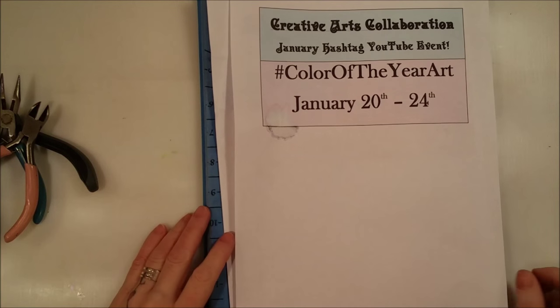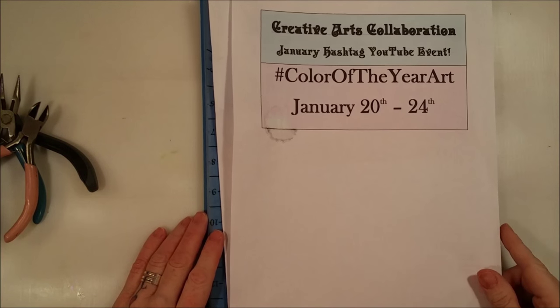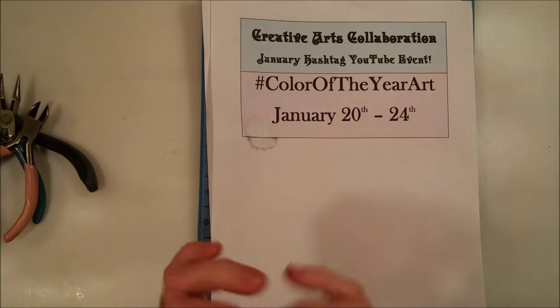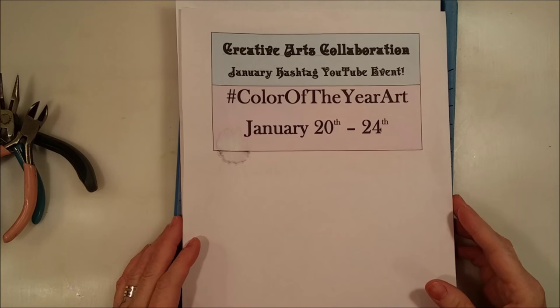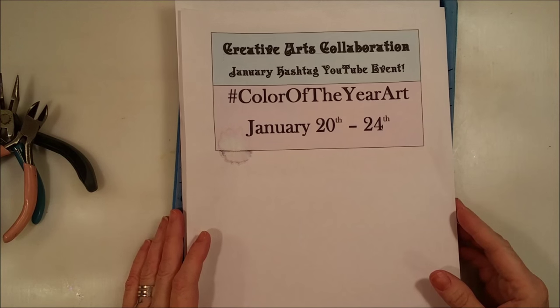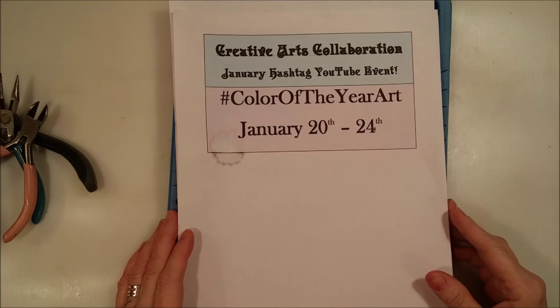Hey, crafty family! I don't know what 'caffty' is, but I meant to say crafty. We're crafty! So today, for the Creative Arts Collaboration January hashtag YouTube event, it is hashtag color of the year art.